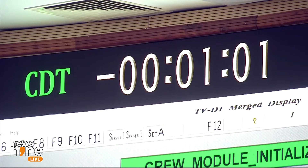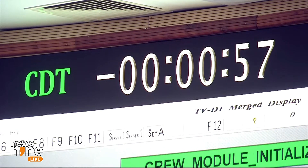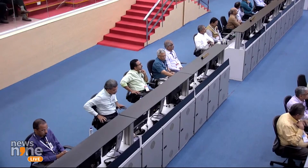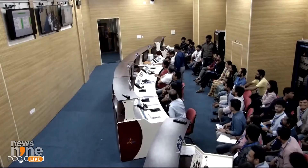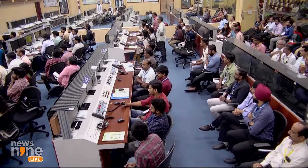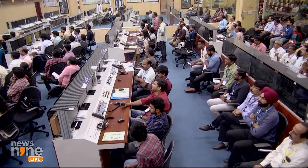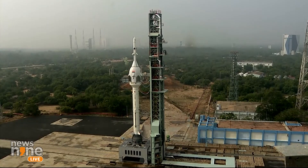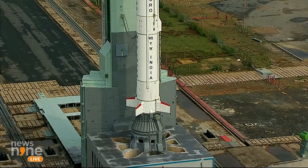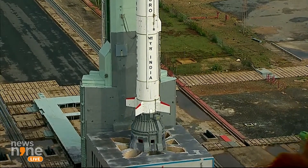Now let's move on to T-1 minute. Minus 55 seconds. Minus 50 seconds. All systems are armed. Crew module pyros armed. Minus 45 seconds. Minus 40 seconds. Minus 35 seconds — watch TV-D1. Minus 30 seconds. VSPP open. Real-time programs activated. Minus 25 seconds. Minus 20 seconds. Minus 15 seconds. 10, 9, 8, 7, 6, 5, 4 — hold is observed.